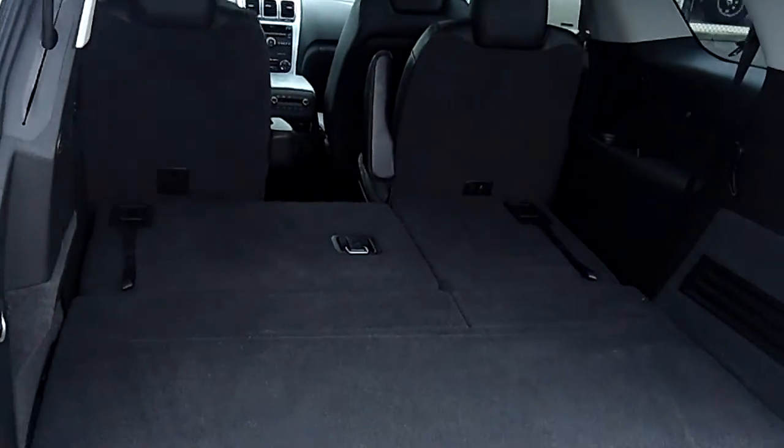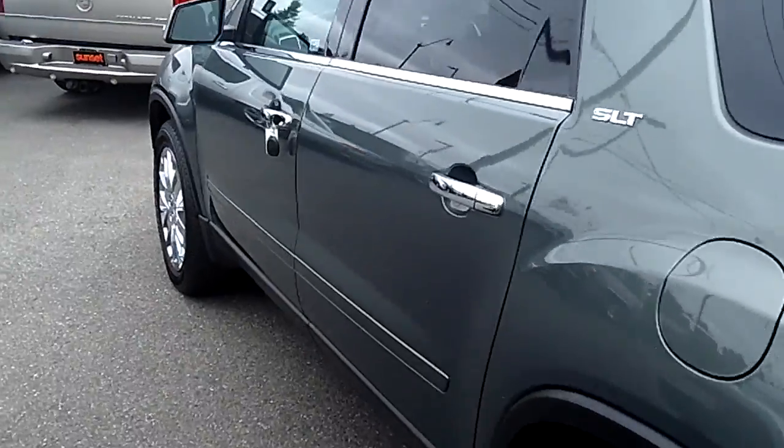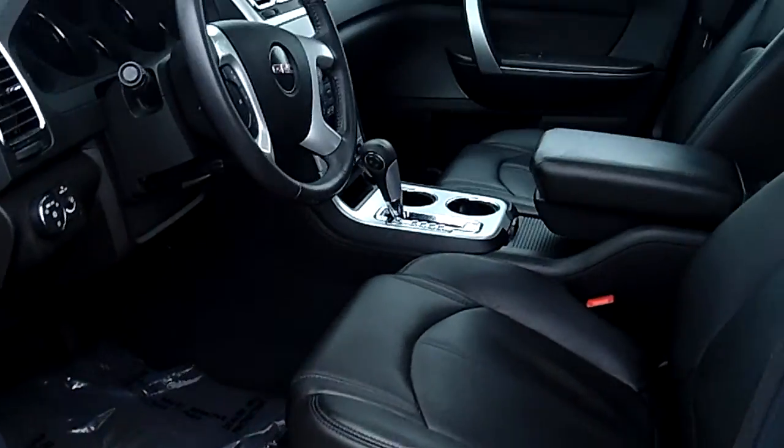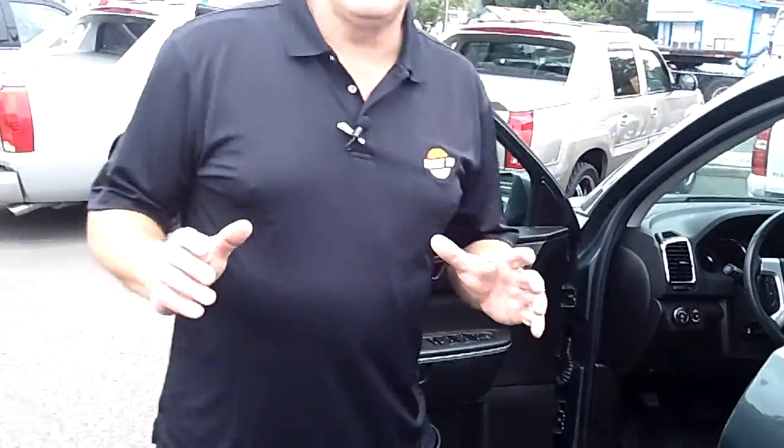Best of all, at no additional cost to you, it comes with a lifetime powertrain warranty. If you're shopping at a store that doesn't provide you a lifetime powertrain warranty at no additional cost, you're shopping at the wrong store. And not only do we have ultra-clean SUVs like this GMC Acadia, but we have hundreds of SUVs and trucks to choose from at Sunset Chevrolet.